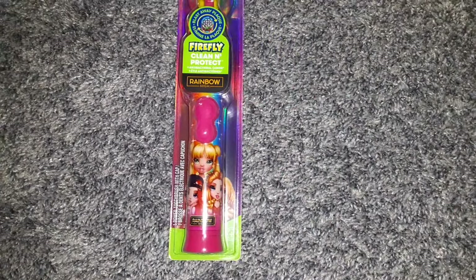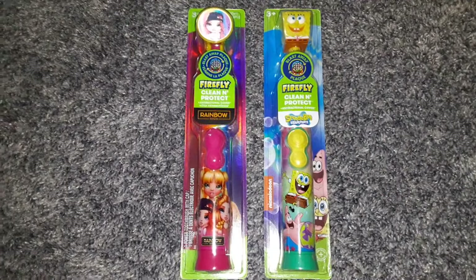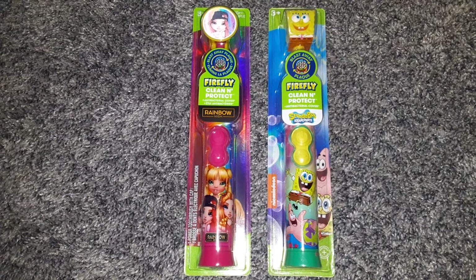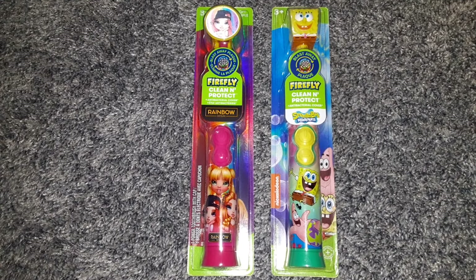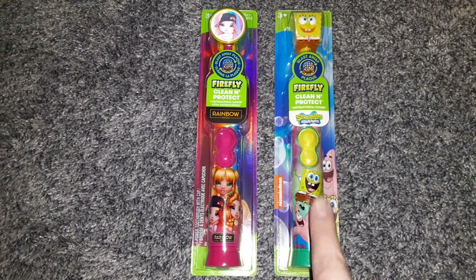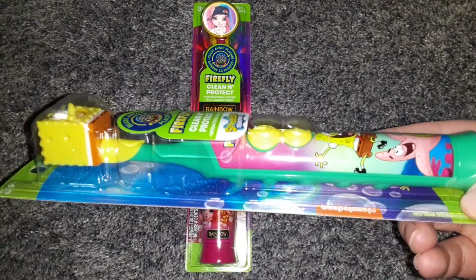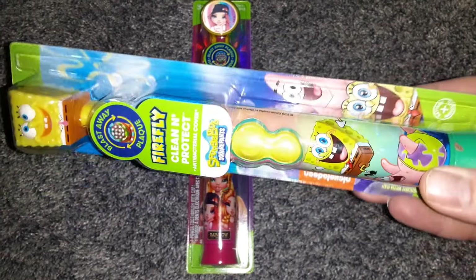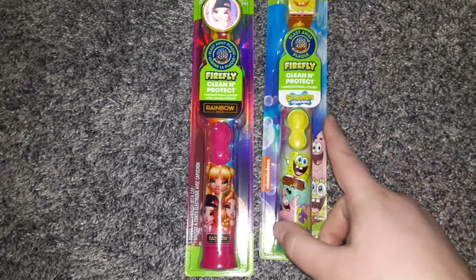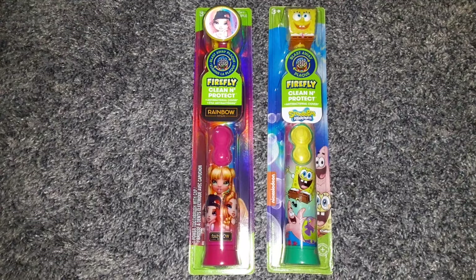My kids were really excited about these toothbrushes. These are the Firefly brand clean and protect electric toothbrushes — one is Bratz and one is Spongebob. These are a really good product, something you'd find for like $5 or $6 at Walmart, so to get them for $1.25 is definitely a good deal. Plus it encourages kids to be more enthusiastic about brushing their teeth.